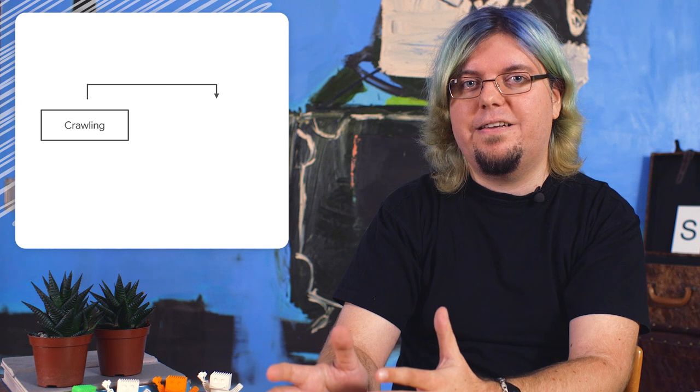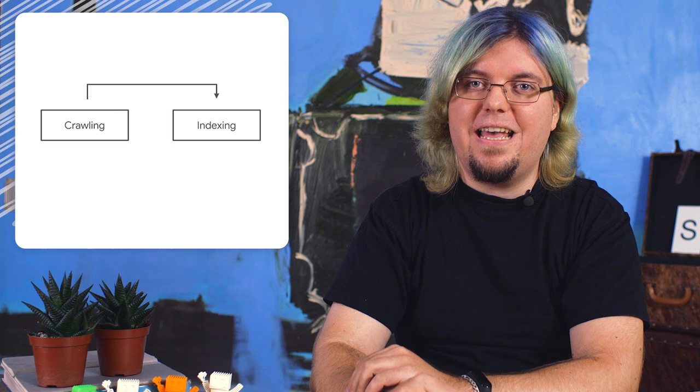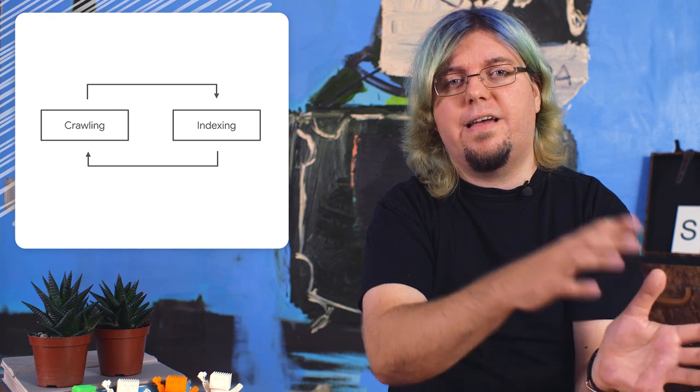Let's look at how Google crawls and indexes your websites for a moment. It starts by our crawler visiting a web page, like any other browser would do. It then passes the content it sees onto the indexing stage. That is where the content is parsed and stored in our index. When links are detected, they are passed back to the crawler, and the cycle continues.